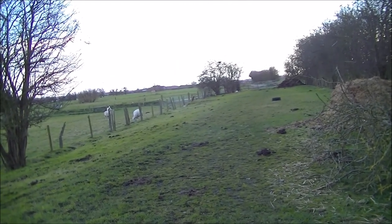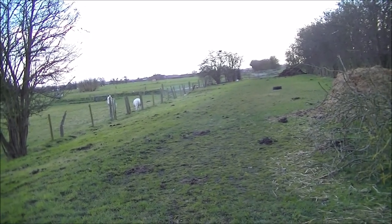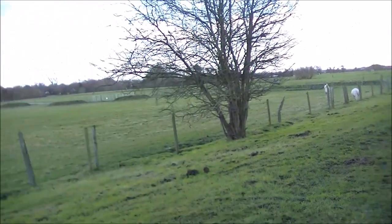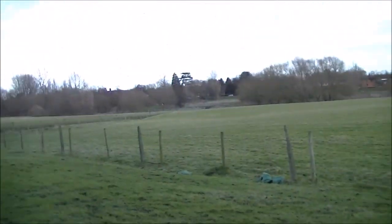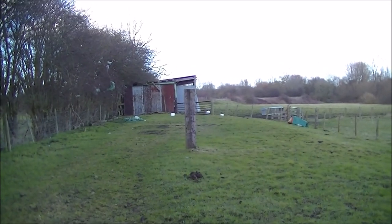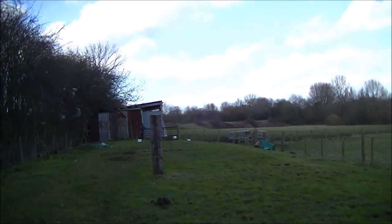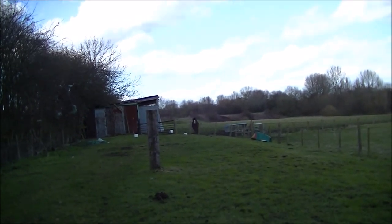Now I've come north of Audlem and I'm at the very northern end of the track. Looking south, you can see clearly where the line used to run. If I pan round to the north, the track went ahead of me through that hut there, and if you look in the top right-hand corner you can see the Crewe to Nantwich railway line — and that's where this line joined on.